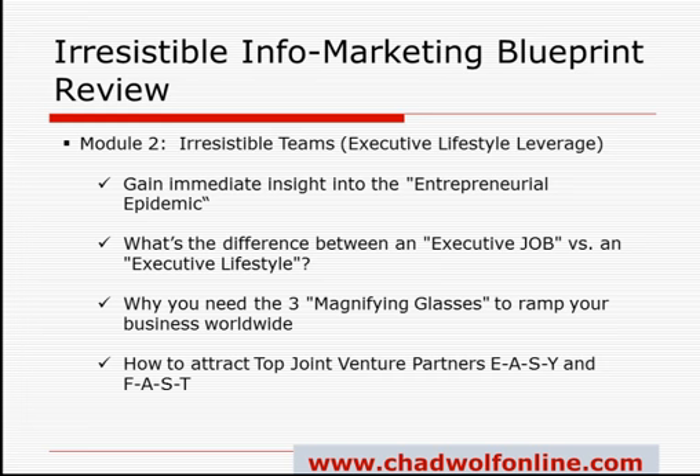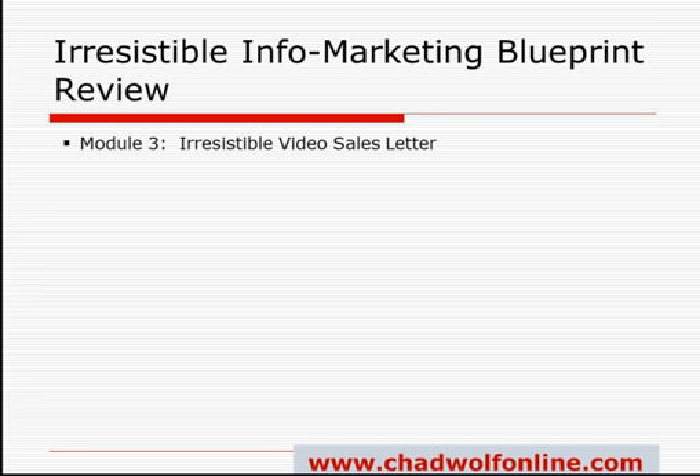Module 3 is called the Irresistible Sales Letter, and this one's huge. It's all about using video to communicate your message and getting people to take action. You'll learn how to write ad copy, email strategies that create money, and how to get people to open your emails and read them. You're going to learn why Mark hates extra work and exactly what he does to work around that.